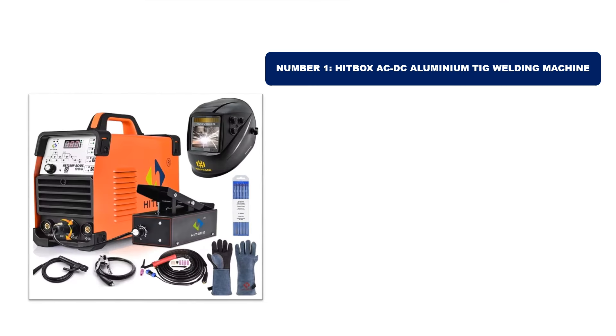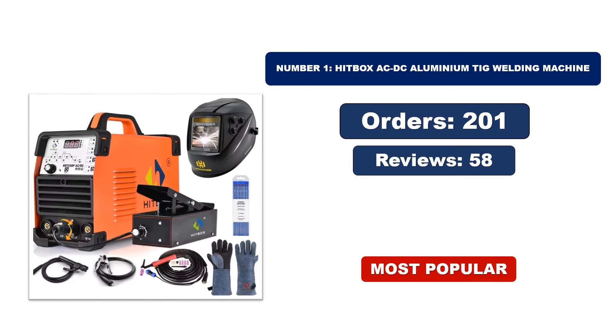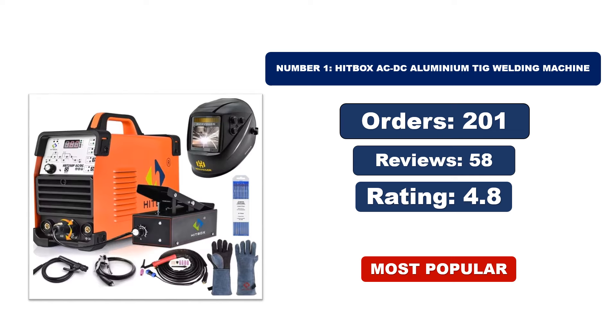Number 1: Hitbox ACDC Aluminium TIG Welding Machine. It is the most popular and best-selling product in 2024, with many orders. Reviews Rating — for updated price, please check the description box.